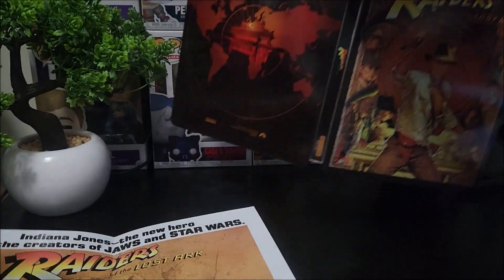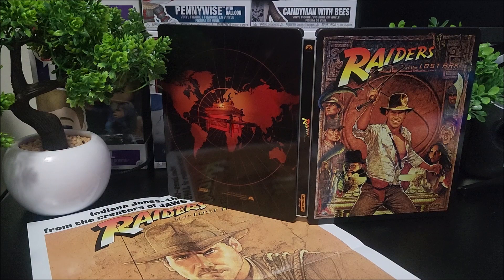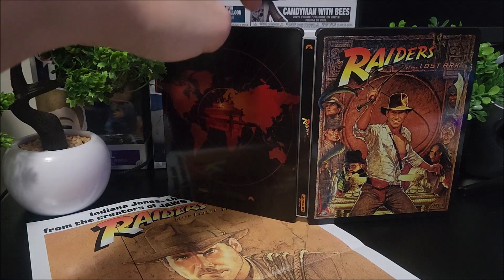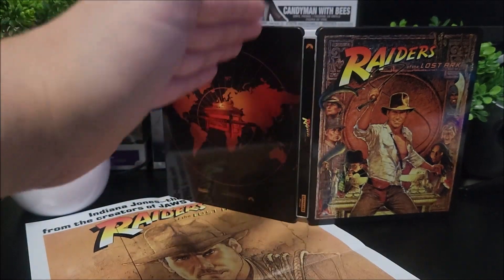A really awesome steelbook. The artwork on the inside is a little blah — that four-movie steelbook set artwork on the inside was really, really great. I would have liked to see that come over to this steelbook, but still an awesome pick for your collection. Pick it up today.